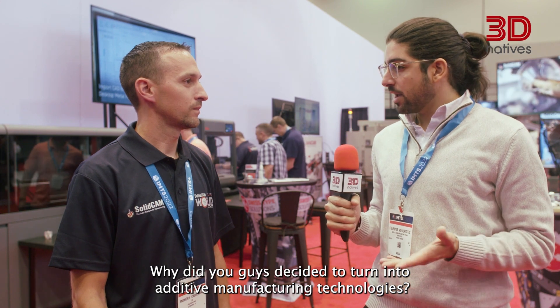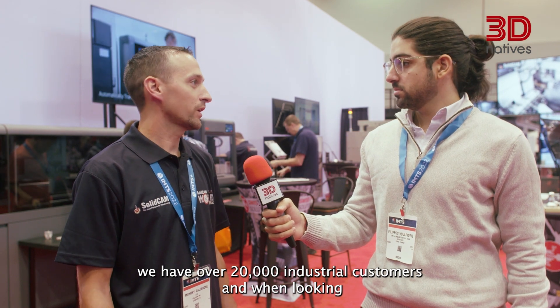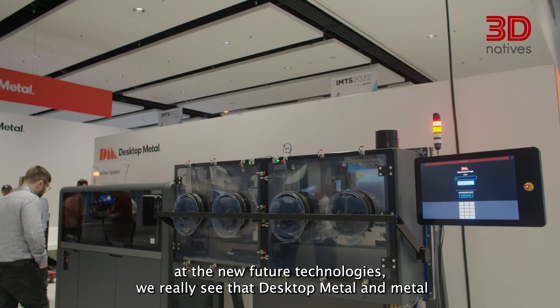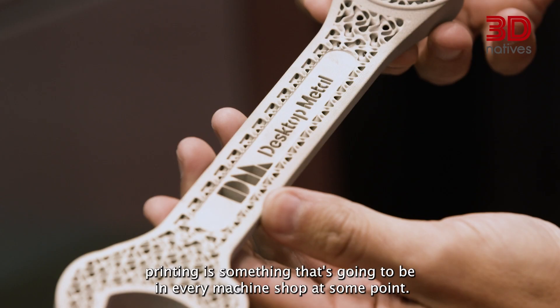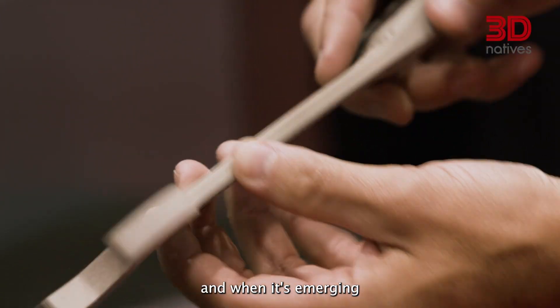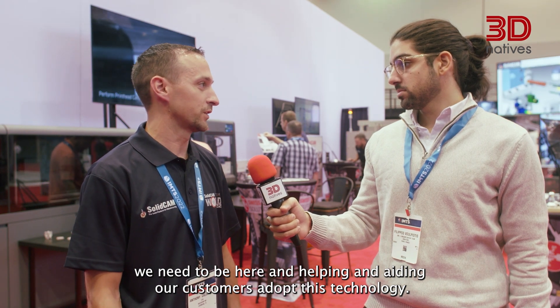Why did you guys decide to move into additive manufacturing technologies? At SolidCam, we have over 20,000 industrial customers. When looking at new future technologies, we really see that Desktop Metal and metal printing is something that's going to be in every machine shop at some point. So we felt that we needed to be one of the leaders in this field, and when it's emerging, we need to be here helping and aiding our customers adopt this technology.